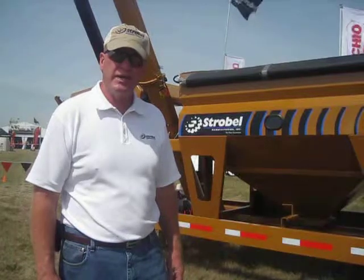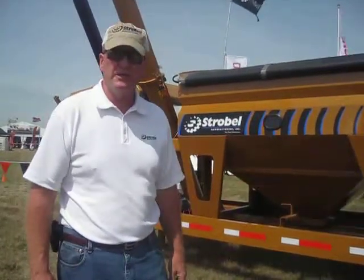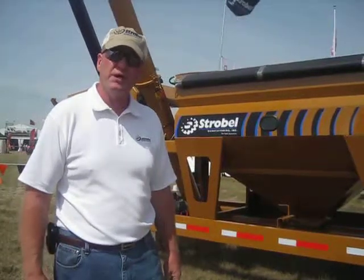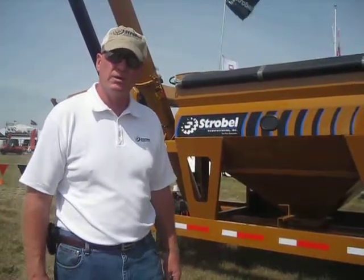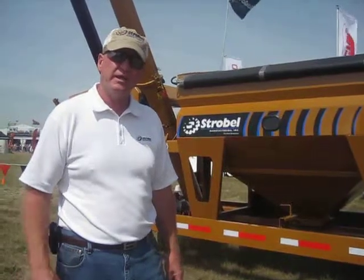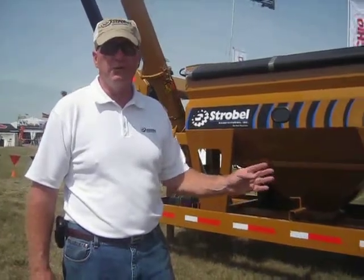All of them are scale ready. The Goosenecks, we've gone to the twin 10,000 pound axles for easy turning. They all come complete with a nine horsepower electric start Honda motor, the Lundell poly cup flighting, and they come with a Sherlock rollover tarp. Each compartment holds a full 100 bushel.